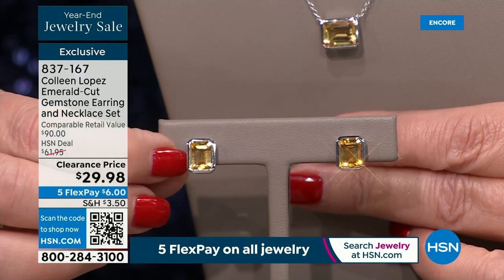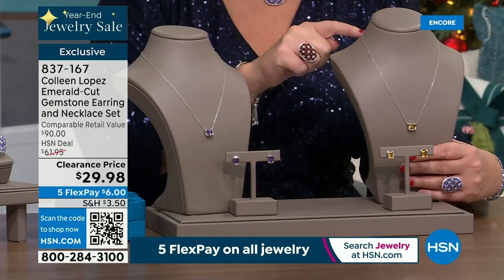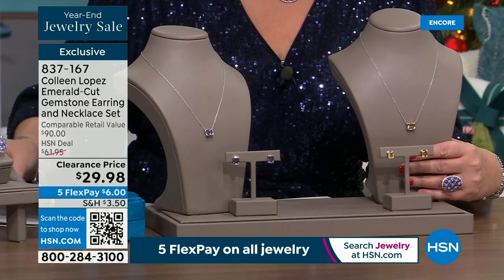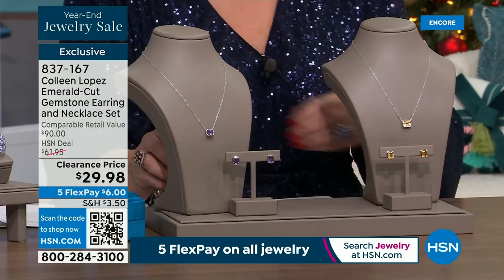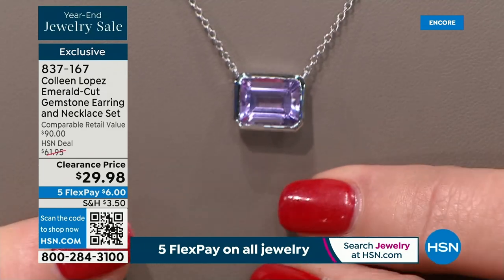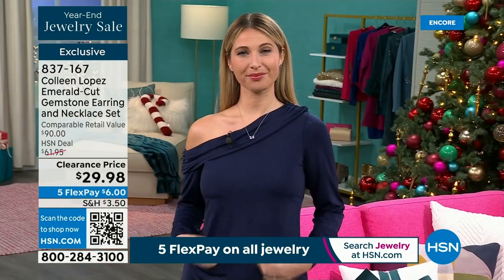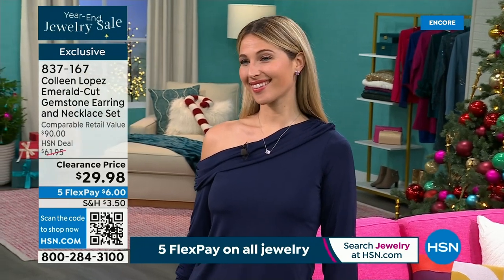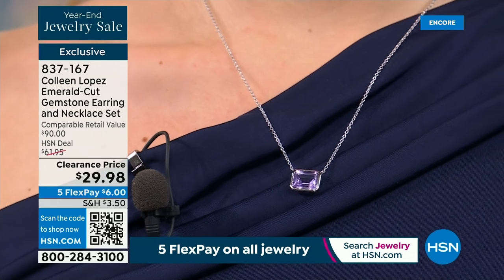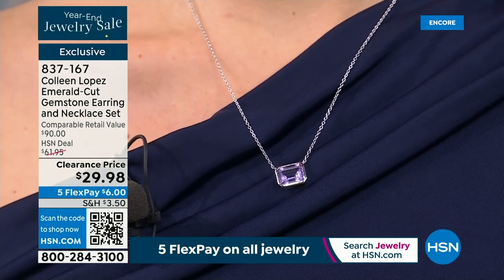We also have it in the amethyst — a beautiful lilac amethyst, more like a pinky lavender color. You get the pendant and matching earrings included — you're getting the set. 200 lucky people can snag this before it's gone. I love the clarity of the stone, the emerald cut step cut, and the way the pendant is set east-west. It's just clean and beautiful. That's $15 for the pendant and $15 for the earrings — how about that for a last-minute gift?